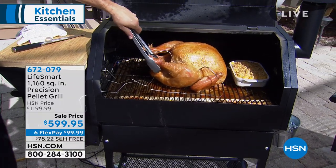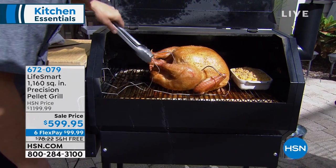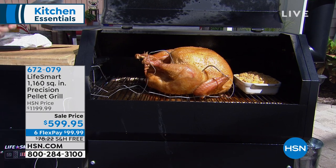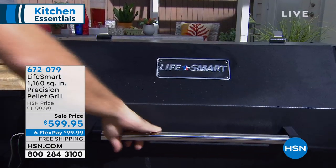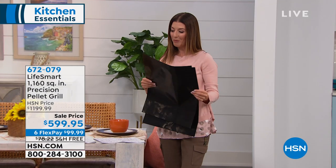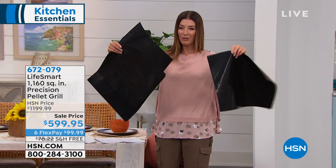It grills, it smokes, it bakes. It's by far the easiest grill on the market, and also the best value when it comes to a pellet grill today. We're going to give you about $500 off the regular price. It comes with six flex pay and free shipping. But now for my question of the day — what on earth are these?